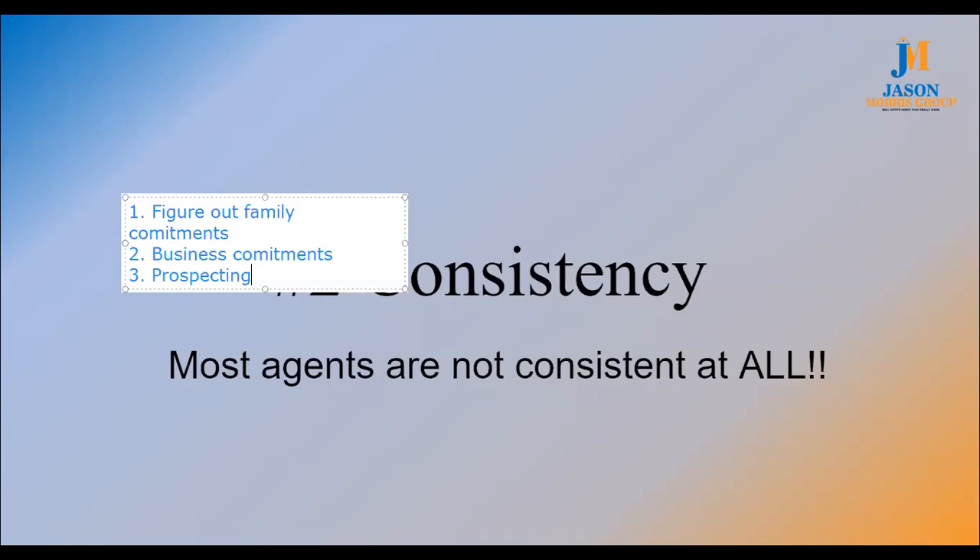Prospecting is one of the most important things. Number four in your schedule: follow-up time. And number five: everything else. That's a quick, easy way to make your schedule — you can sit down in five minutes and make it.